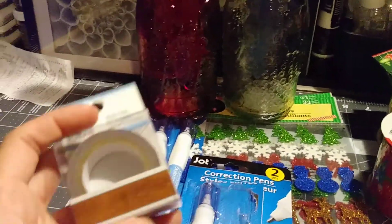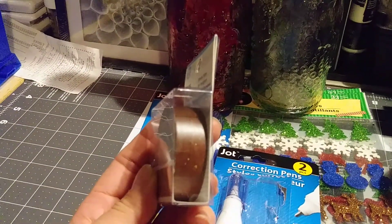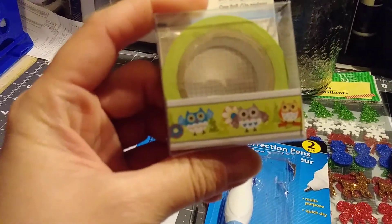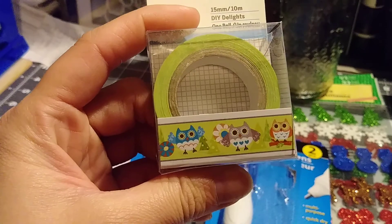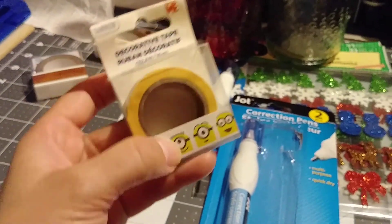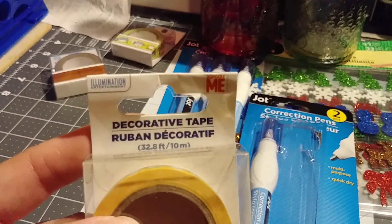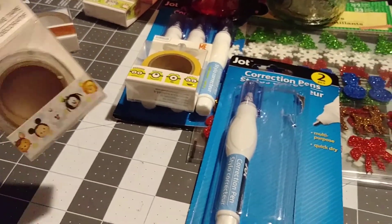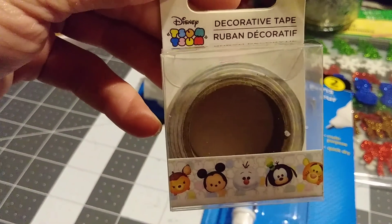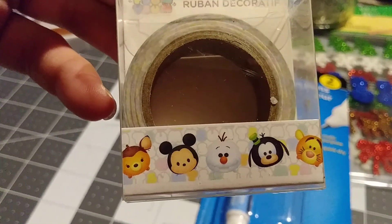I found this one — it's like a wood-type design. I also have these owl ones; like I said, my daughter loves owls. And I have this Despicable Me one, and this one is Disney. Oh yeah, there are the baby-sized ones too.